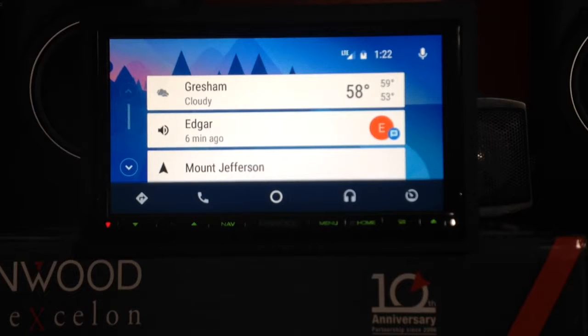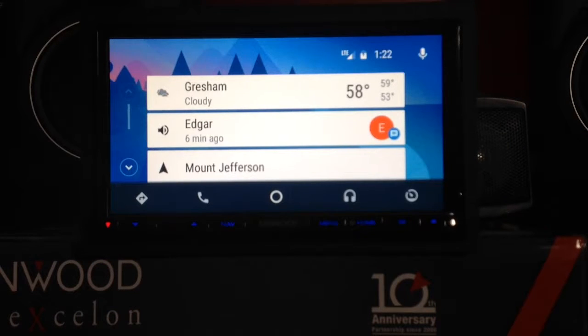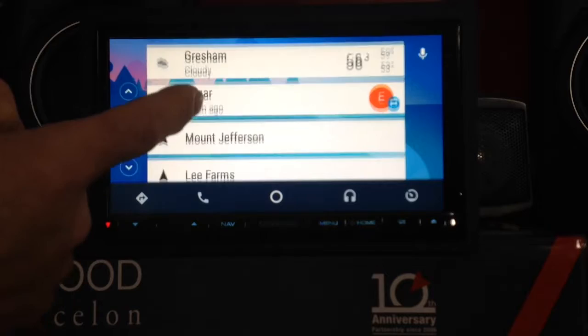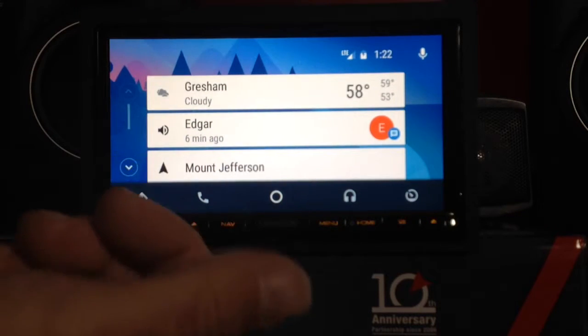Welcome to Android Auto. This is the Android Auto home screen. You can access it using the circular icon in the center of the display. If you notice, it shows that we're in Gresham. It's cloudy today. Edgar sent me a text. These are places I've either looked up or navigated to using the navigation source. Also, if you have a phone call, it'll show that as well.